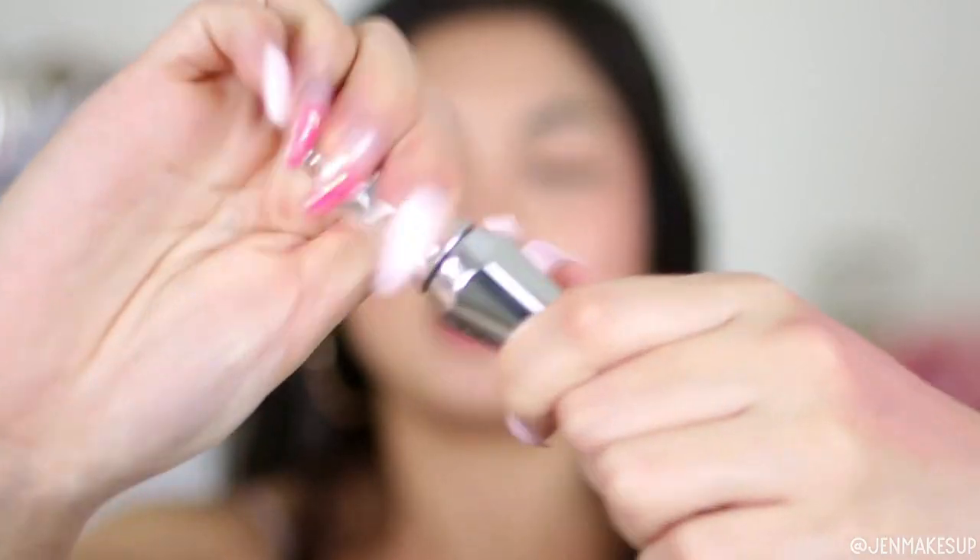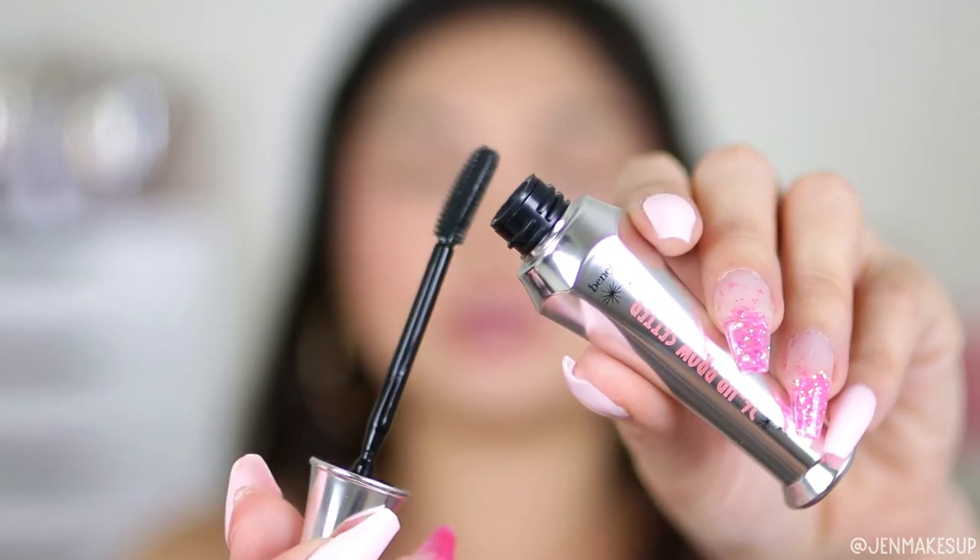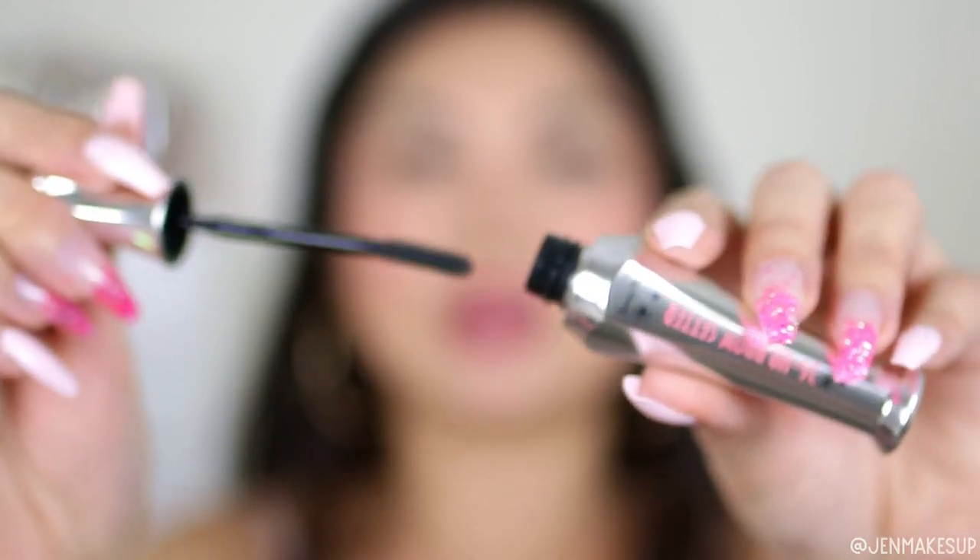The junk item I have to share for this month is this Benefit 24-Hour Brow Setter in clear. I bought a little Benefit brow kit a couple weeks ago so I could try all the different Benefit brow products because up until now I had not tried any. Most of them are actually pretty good, but this clear gel is meant to shape and fluff up your brows — I thought maybe it would give me the fluffy soap brow look. It does for like a whole five minutes, but it just doesn't hold my brow hairs up as fluffy as I would like, and for the price I would definitely not recommend it.